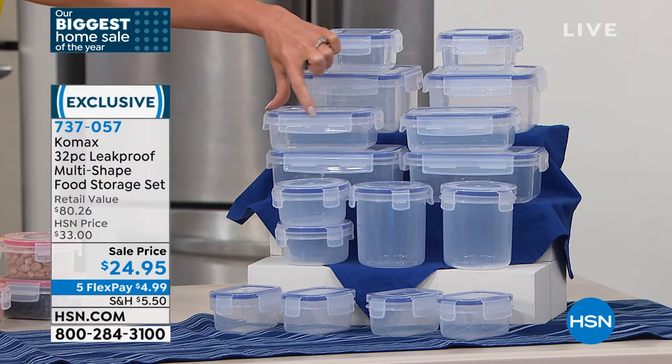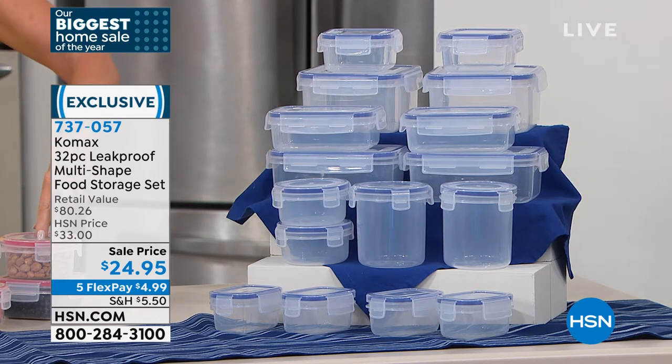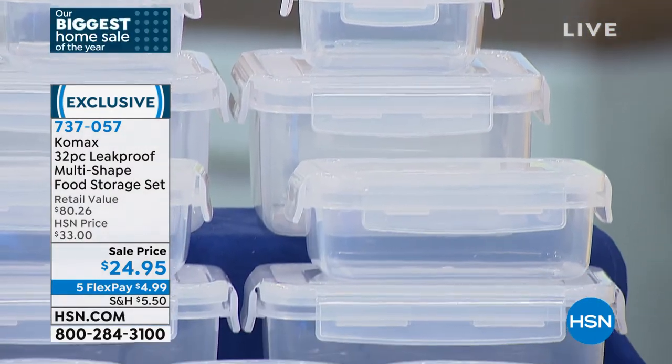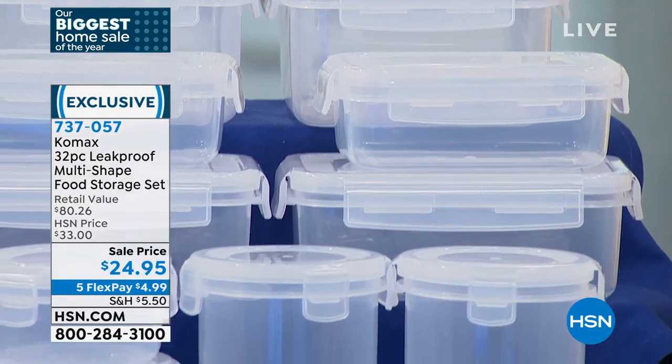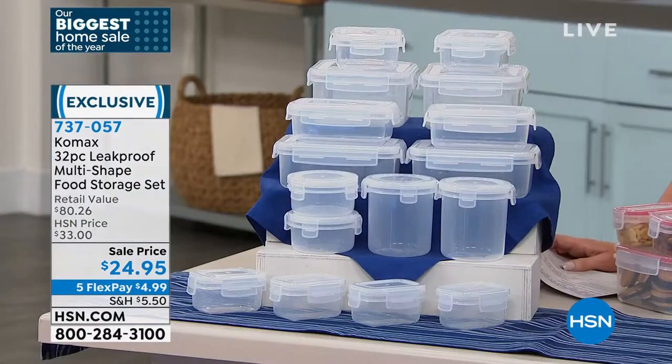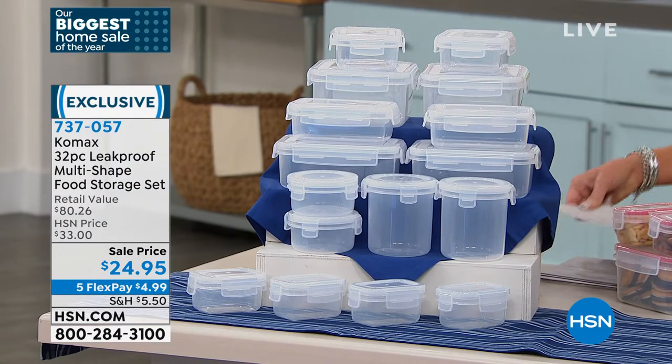Choose blue, red, or clear — the white ends up looking clear, basically. $4.99 on any credit card — that's five interest-free payments. It's a very special deal we're offering for you today. Your item number is 737-057.